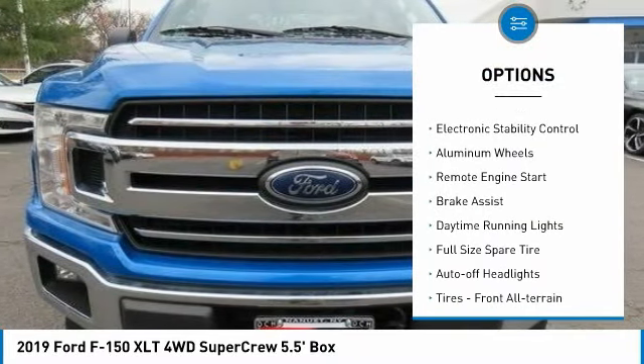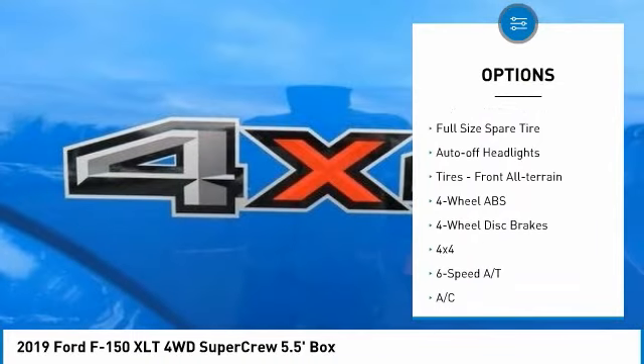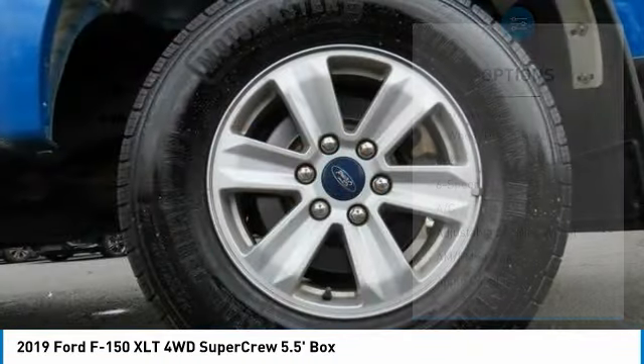Tire pressure monitoring system, front tow hooks, electronic stability control, aluminum wheels, remote engine start.